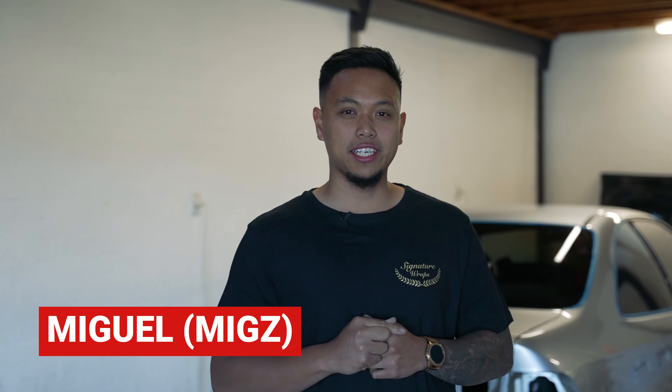Hey all, I'm Miguel from Signature Wraps. I would like to welcome you all to our first ever holiday special.